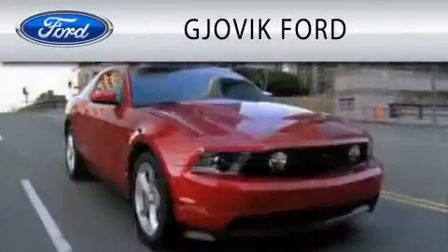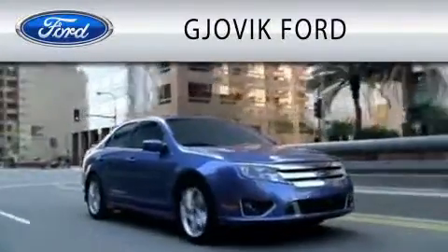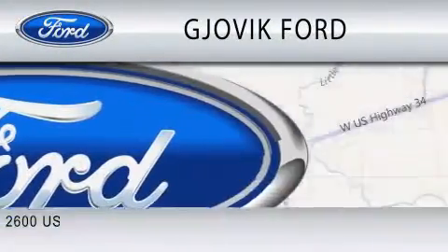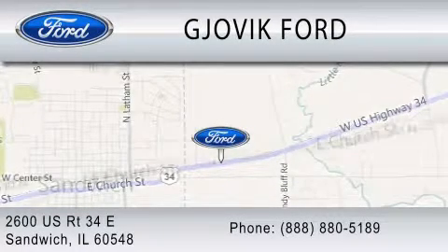Jovic Ford is dedicated to doing everything possible to ensure that the experience you have selecting your next vehicle is as pleasant as possible. We are located at 2600 U.S. Route 34 East in Sandwich.